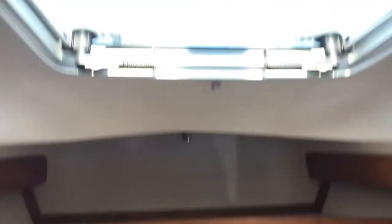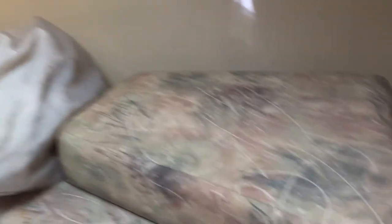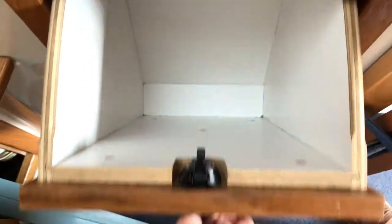Going forward, let's see the cabin here where we have a twin room, with an infill for the bed, looking a good size. And nice storage units.